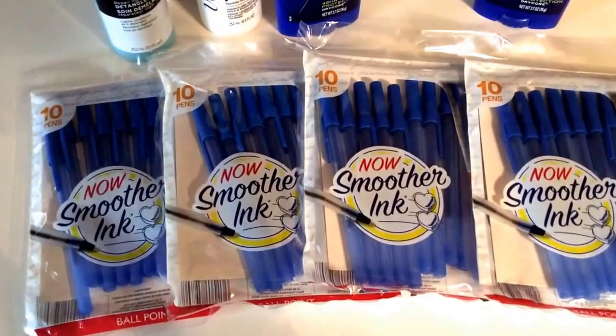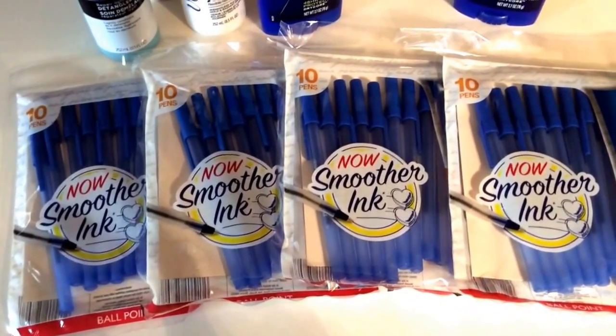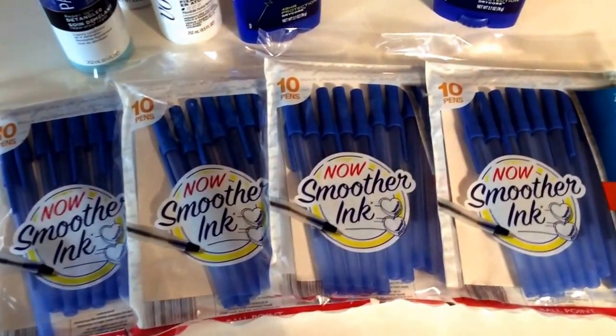Remember, at Target per transaction there's a limit of four like coupons. So I did four in this transaction, paid $0.02 per pack, or $0.08 for the four packs.